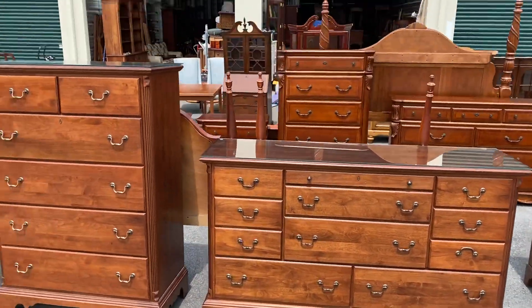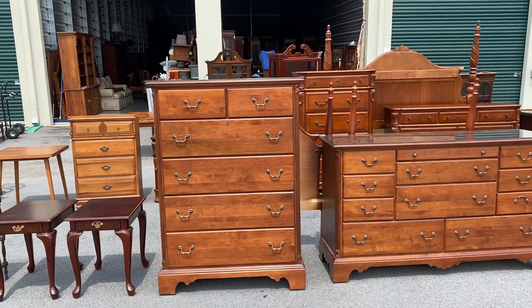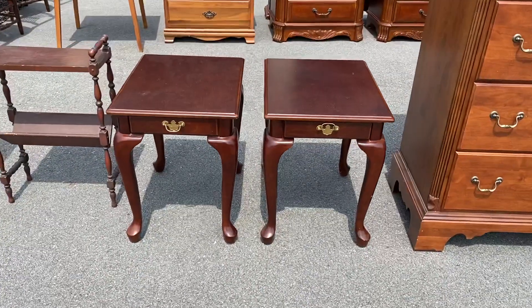It also has a glass protective top. This is the matching chest of drawers to that piece - both of these are in really really good shape. And a couple of Bombay side tables with single pull-out drawers.